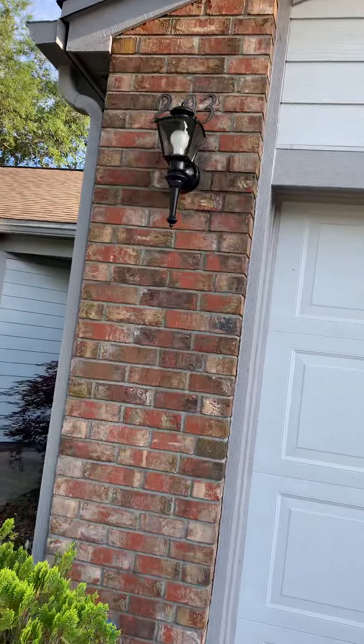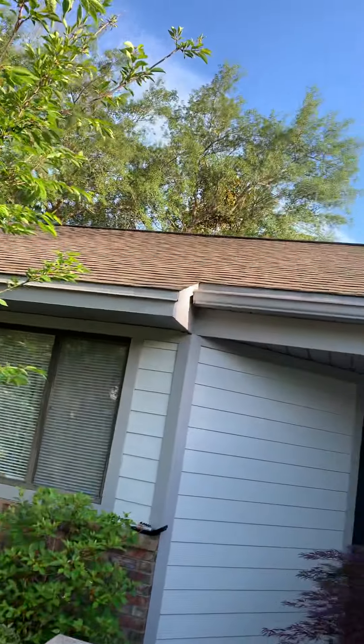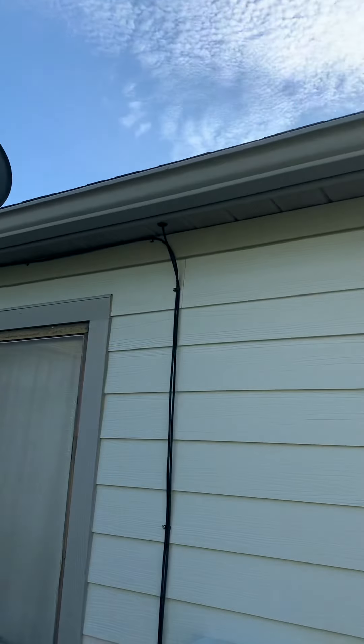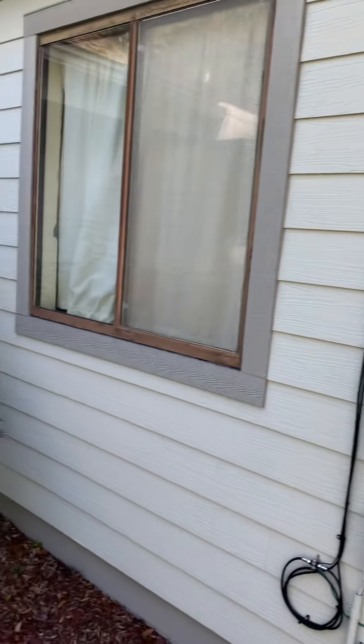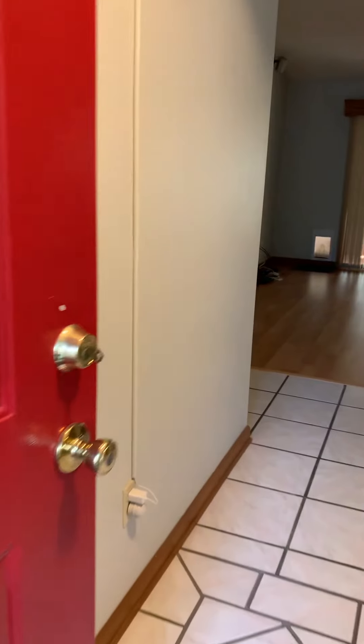We are at 203 Cedar Ridge Way. We have somebody doing some yard work down there. We're going to give you a little tour here. We're waiting on everybody else to get there.